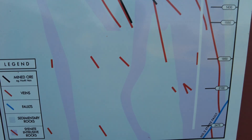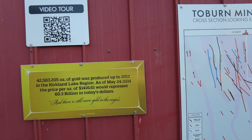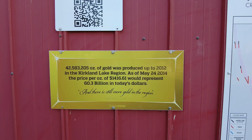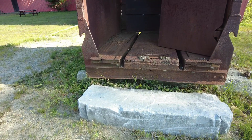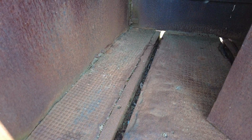They're following the Cadillac Vein — it goes all the way from Val-d'Or to Kirkland Lake. 42,583,205 ounces of gold were produced up to 2012 in the Kirkland Lake region, representing $60.3 billion in today's market. The cage is used to convey men and equipment up and down the shaft, and also to haul ore to the surface for processing in the mill. Note the tracks in the floor which allowed carts to be rolled in and out of the cage.